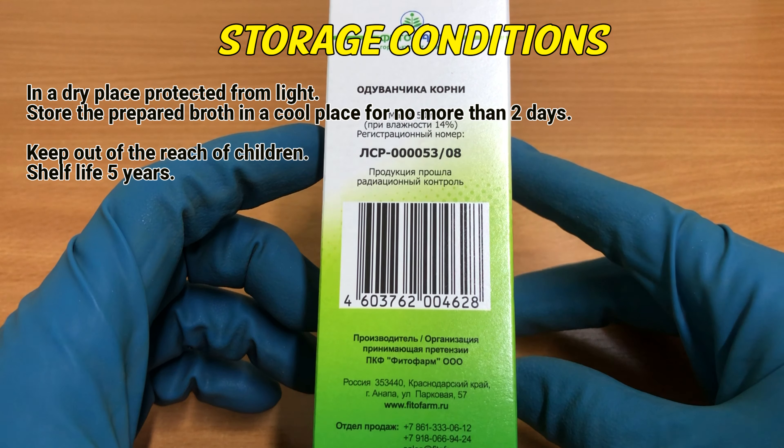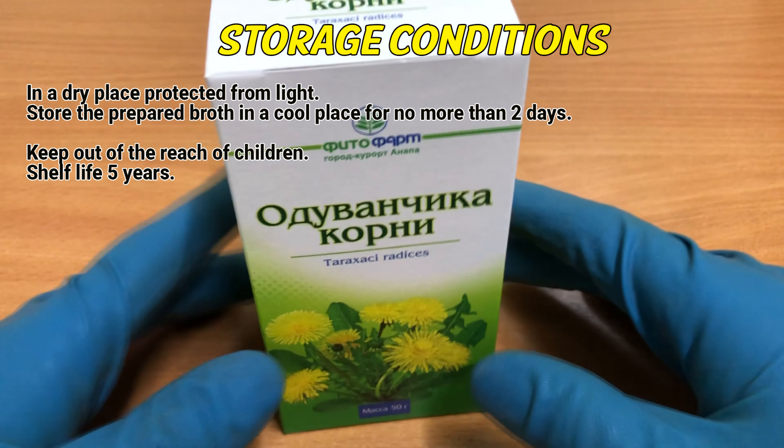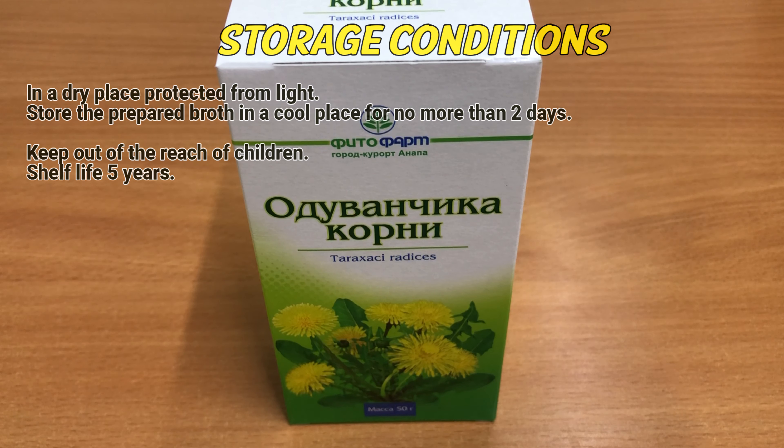Storage conditions: store in a dry place protected from light. Store the prepared broth in a cool place for no more than 2 days. Keep out of reach of children. Shelf life: 5 years.